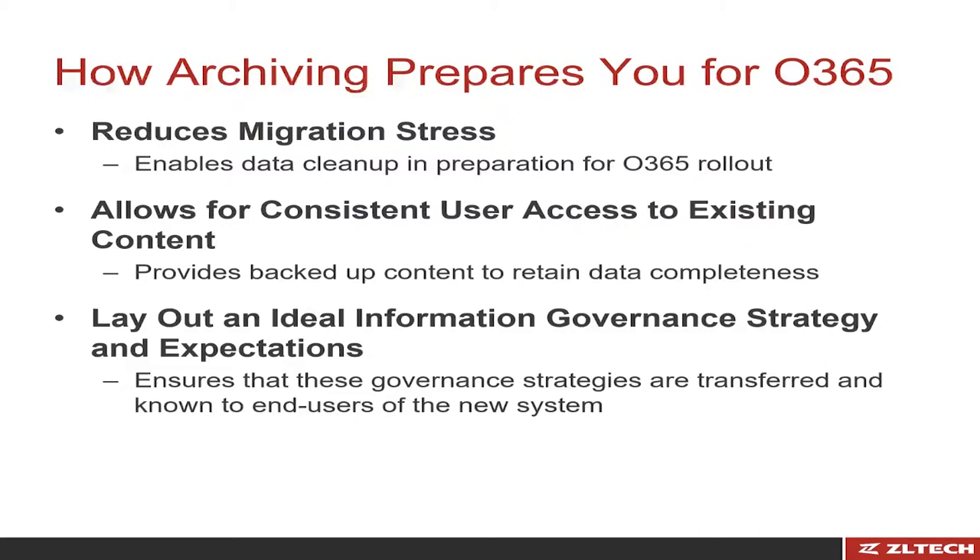At Honda, we had the ZL archive tool in place for a couple of our companies. Unfortunately, we didn't have it for every one of the companies worldwide — it's a worldwide effort — so our migration strategy had to include moving everything people had in Lotus Notes over to Office 365. If we had the ZL tool across all companies at Honda, we could have easily just migrated maybe 30 or 90 days of content. That would have made the migration much smoother and easier from a user perspective as well as for the team doing the migration.